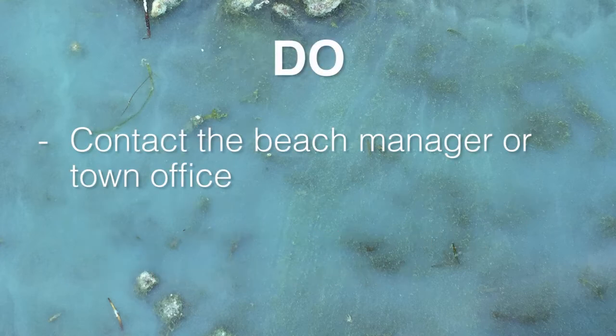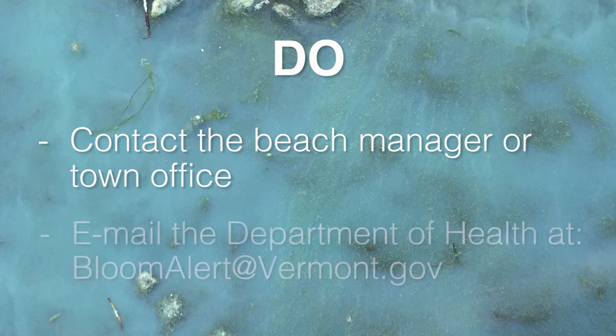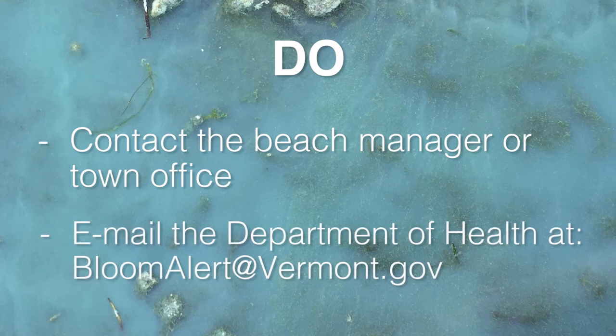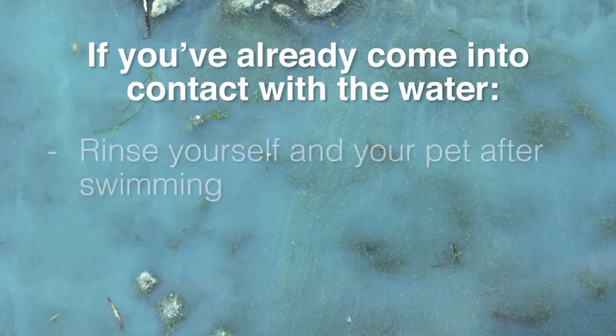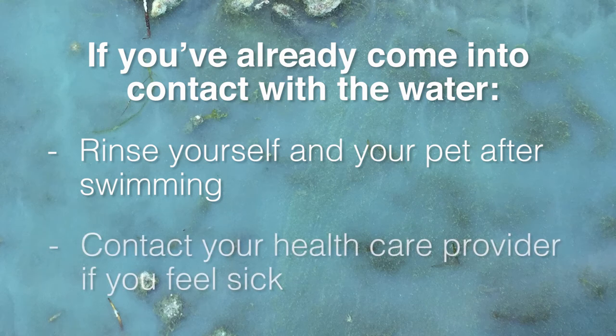Do contact the beach manager or town office and email the Department of Health at bloomalert@vermont.gov. If you've already come into contact with the water, rinse yourself and your pet after swimming, and contact your health care provider if you feel sick.